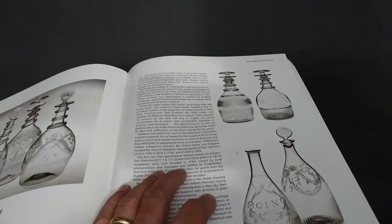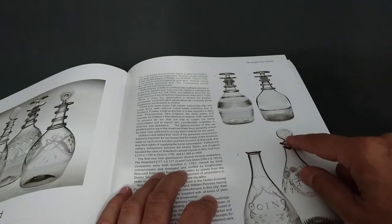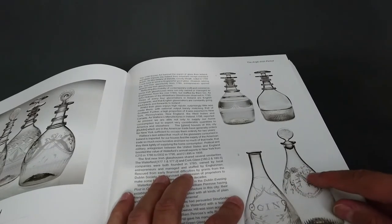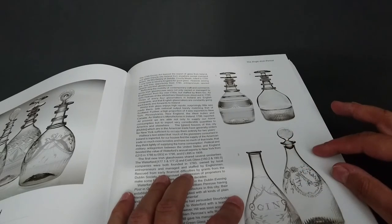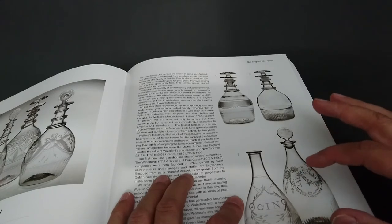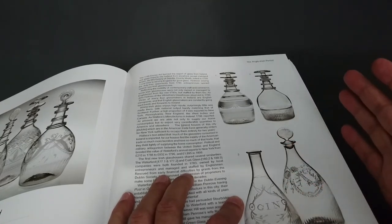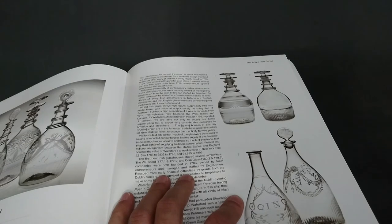I've just noticed this decanter's disc stopper has three sprigs like the other ones. The Martha Clement B. Edwards decanter has three sprigs, this one has three sprigs, and the one with squared rings also has three sprigs. I'm maybe conjecturing, but the engravers weren't always working in the factories — maybe they were all taking their blank bottles off to the same engraver to get them decorated.